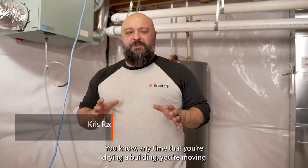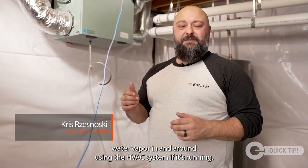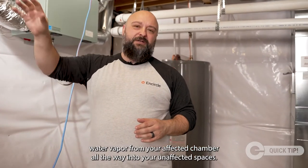Anytime that you're drying a building, you're moving water vapor in and around using the HVAC system if it's running. What we want to do is make sure that we're not moving water vapor from your affected chamber all the way into your unaffected spaces.